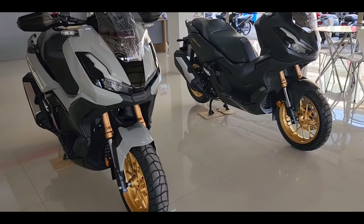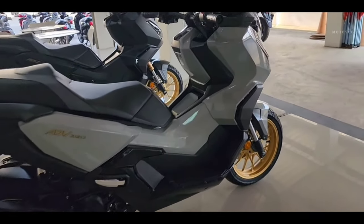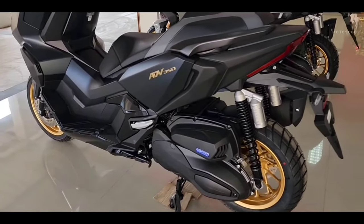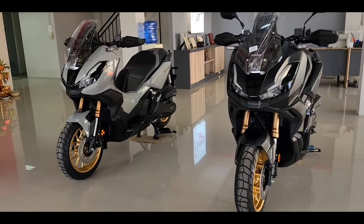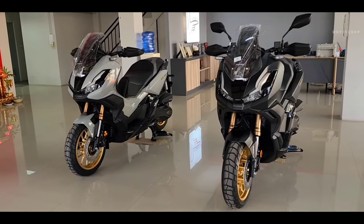For the 2024 Honda ADV 350, it uses a 330cc engine with single-cylinder configuration, four-stroke, four-valve, SOHC, liquid-cooled, with Enhanced Smart Power Plus (ESP+), meeting Euro 5 standardization.